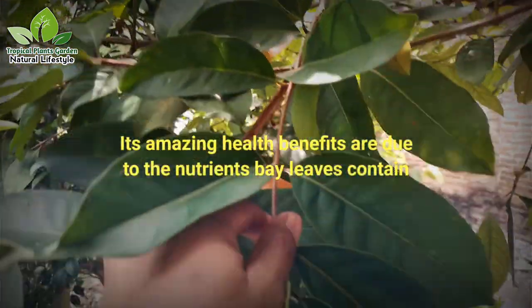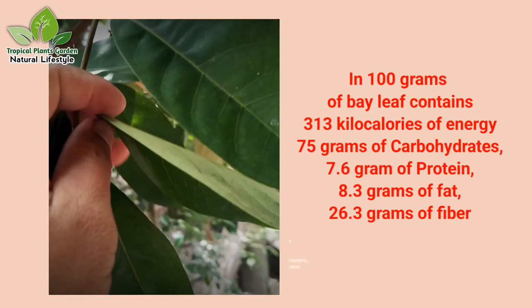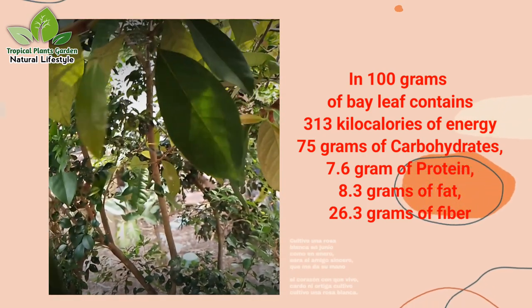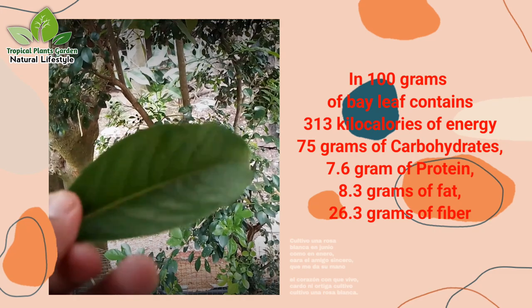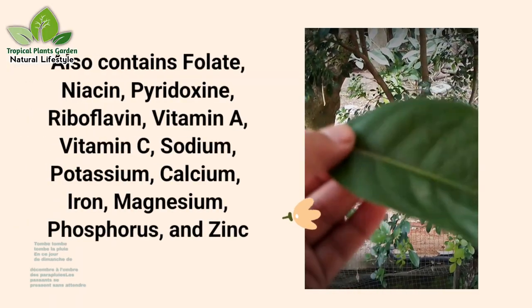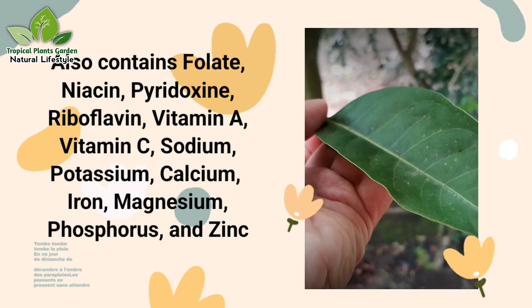Nutrition of bay leaf: Its amazing health benefits are due to the nutrients bay leaves contain. In 100 grams of bay leaf there are 313 kilocalories of energy, 75 grams of carbohydrates, 7.6 grams of protein, 8.3 grams of fat, and 26.3 grams of fiber. It also contains folate, niacin, pyridoxine, riboflavin, vitamin A, vitamin C, sodium, potassium, calcium, iron, magnesium, phosphorus, and zinc.